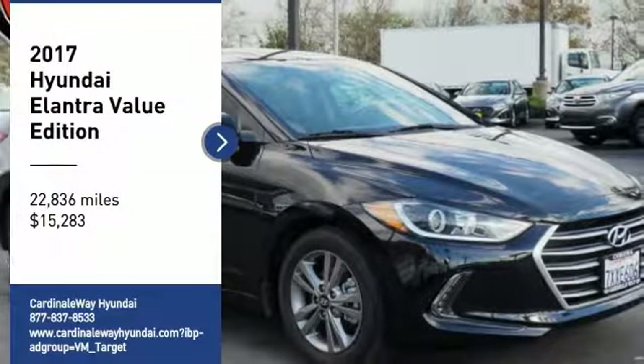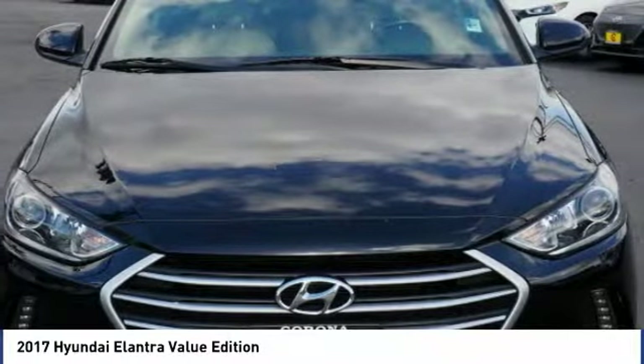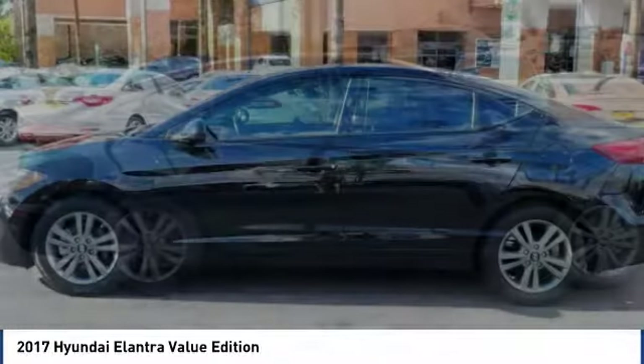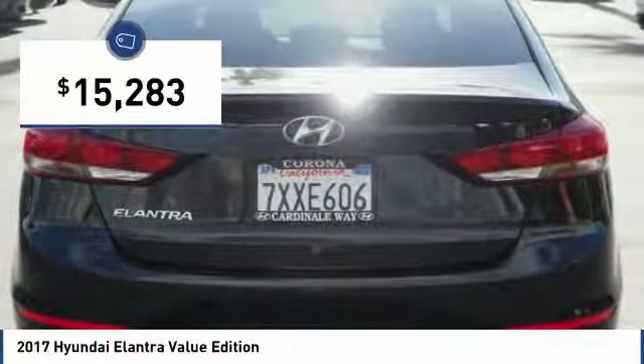You are going to love the 2017 Elantra. The Elantra boasts the most interior room in its class and gets an exceptional 35 miles per gallon. With its luxurious standard features, the Elantra is an easy choice and is priced below $20,000.